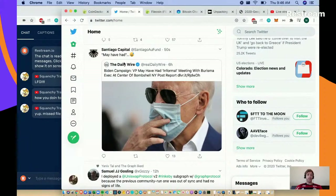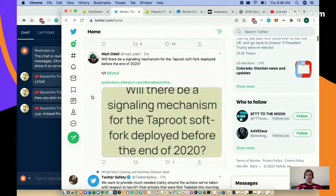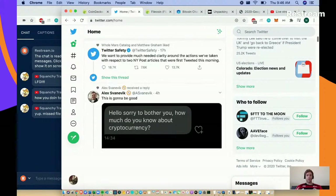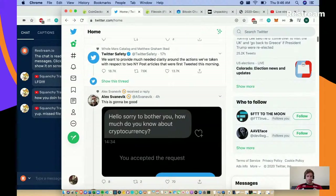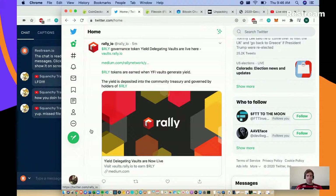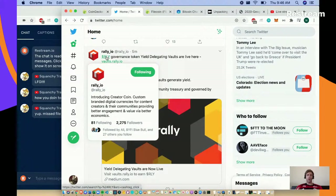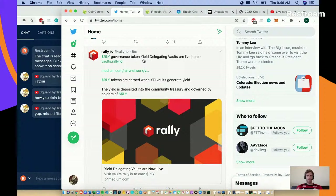We may have missed Filecoin - they've actually had IOUs for selling for a long time. As for Rally token (RLY), I've only read a little bit about it. They're looking at yield delegating vaults, so it's definitely a DeFi play.